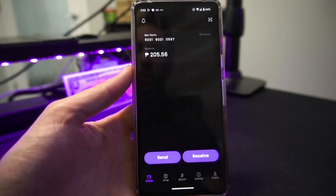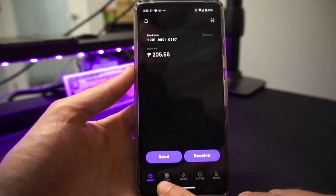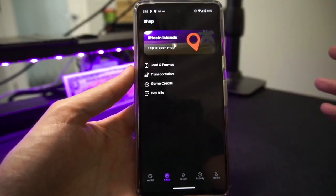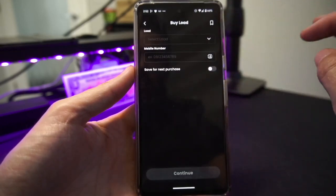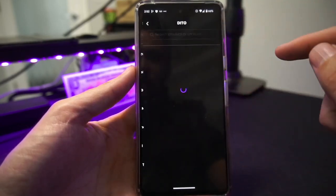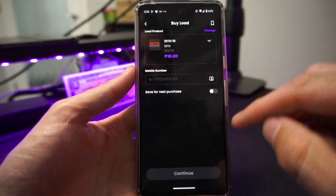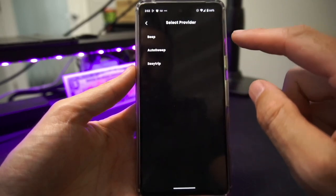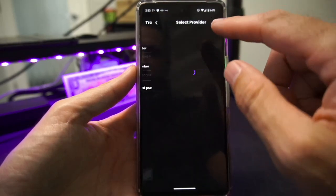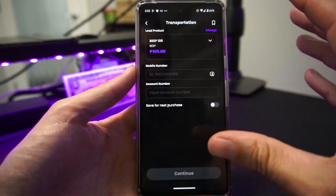Great — you've received some money from abroad and it's sitting in your wallet. How do you actually use it? There's a whole bunch of ways within the application. Going to the Shop tab at the bottom, the first option is Load and Promos, which lets you top up your mobile from various providers. You select the provider, choose the amount, put in your mobile number, save for next purchase if you like, and hit Continue. You also have options for transportation — beep, auto sweep, or easy trip — where you select the amount, put in your mobile number and account number.